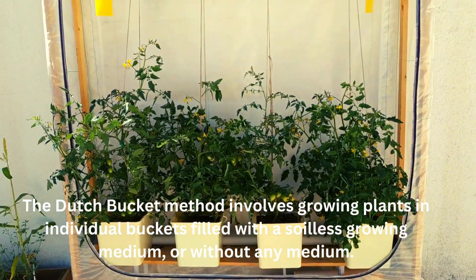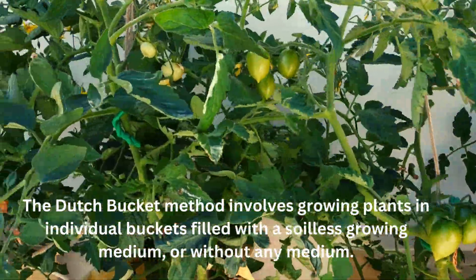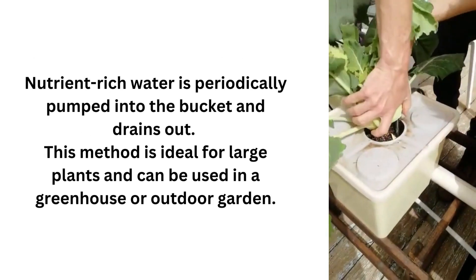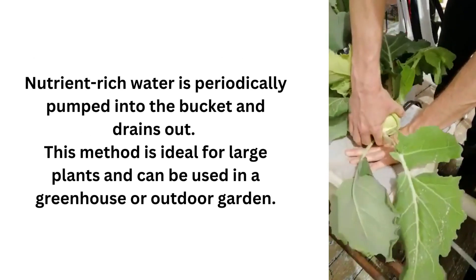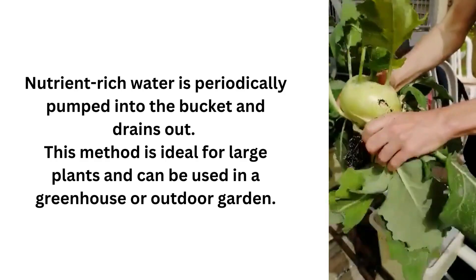Hydroponic method number two: Dutch Bucket. The Dutch Bucket method involves growing plants in individual buckets filled with an inert growing medium, or without any medium. Nutrient-rich water is periodically pumped into the bucket and drains out. This method is ideal for large plants and can be used in a greenhouse or outdoor garden.